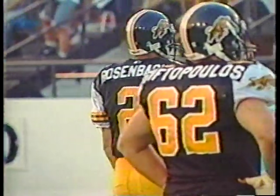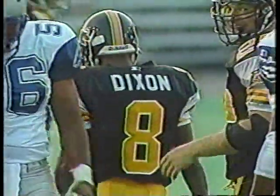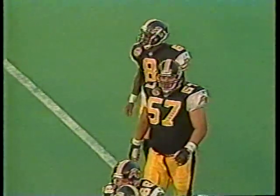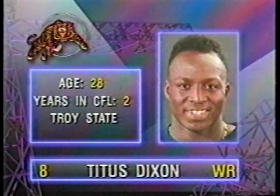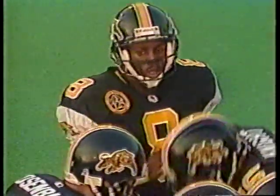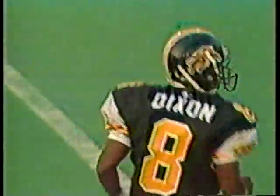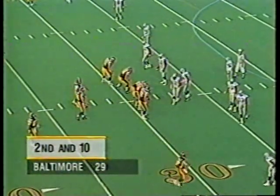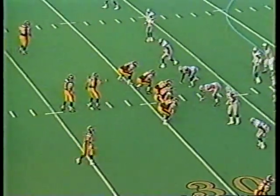Titus Dixon drops another one. That was another costly drop. Irvin Smith was covering on number eight, Titus Dixon. I'm going to start to wonder when this guy's going to squeeze one here — that was catchable too. Listen, I remember as a receiver going through stretches like this, and the harder you try, the worse it is, and there's nothing anybody can say to you. Titus knows what the problem is. He's just trying too hard. The fingers get so tight, you just can't squeeze the ball — it's just like having a couple of 2-by-4s out there. It's tough.